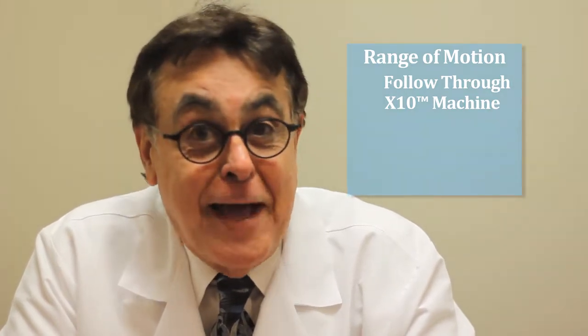Recently we've been familiar with the X10 machine and my experience with the X10 machine has been tremendous. I've tried it on myself. It is a great tool to have.